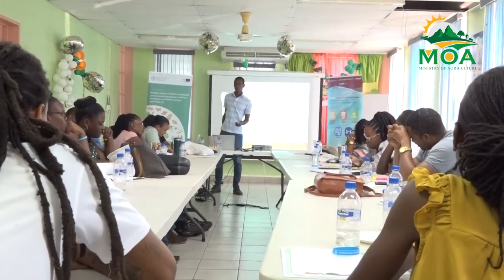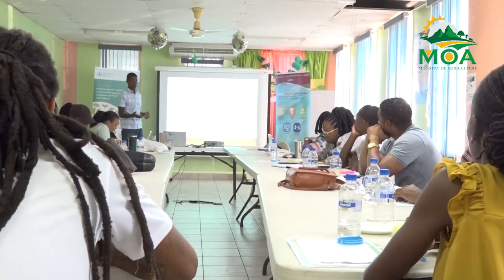Following this training, a cohort of farmers will participate in a three-month Farmer Field School as efforts continue to increase the resilience of St. Lucia's agriculture sector. From the Communications Unit of the Ministry of Agriculture, I am Anisia Antoine reporting.